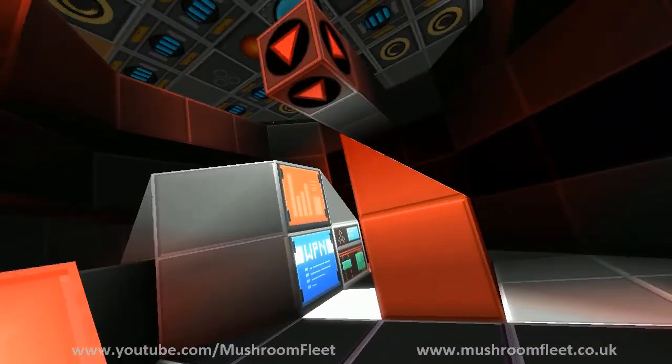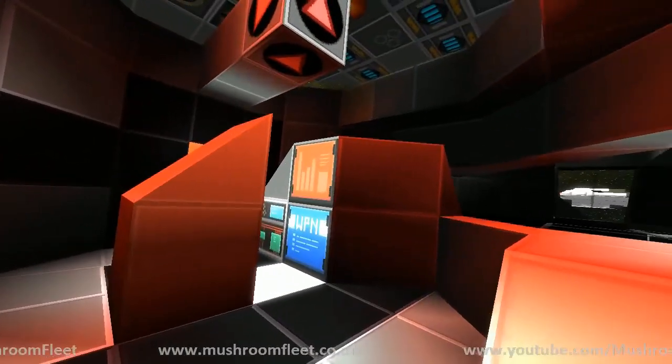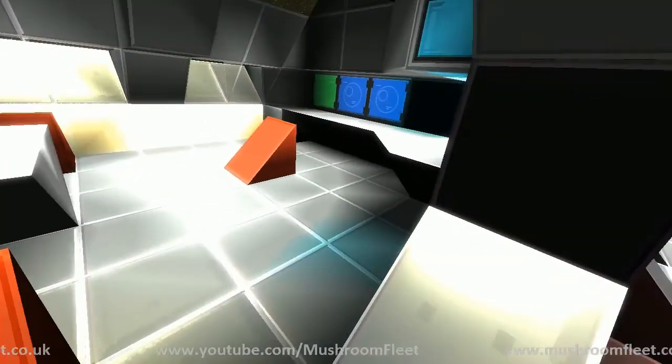Look at that — under the turrets he's actually put stations, as if they're controlling them. And they do actually, I think, control weapons computers.